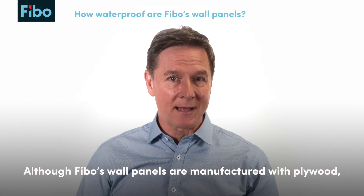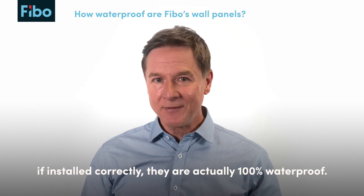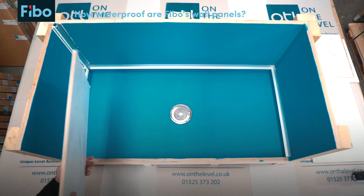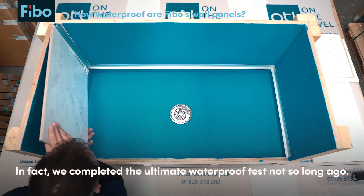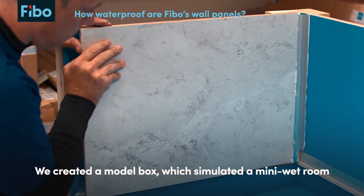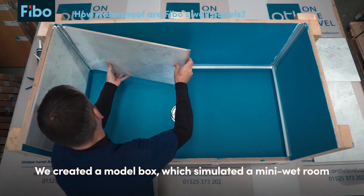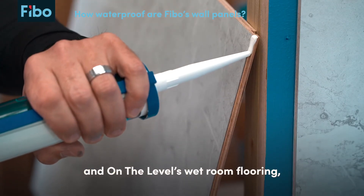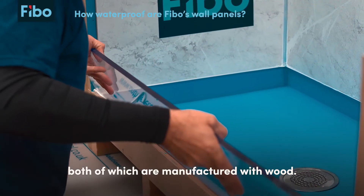Although Feebo's wall panels are manufactured with plywood, if installed correctly they're actually 100% waterproof. In fact we completed the ultimate waterproof test not so long ago. We created a model box which simulated a mini wet room from our waterproof wall panels and on-level wet room flooring, both of which are manufactured with wood.